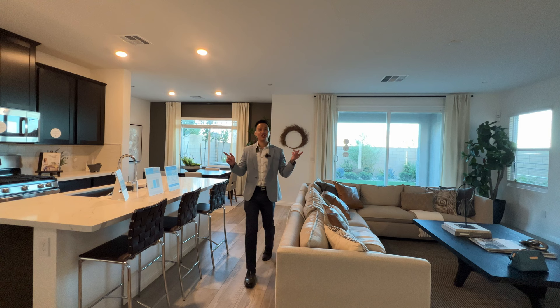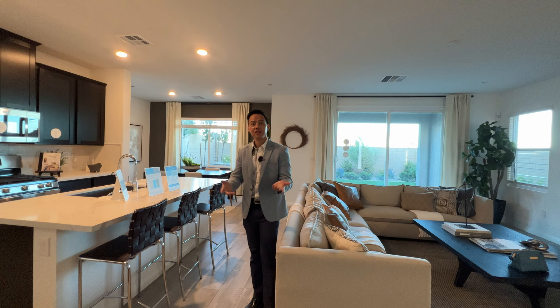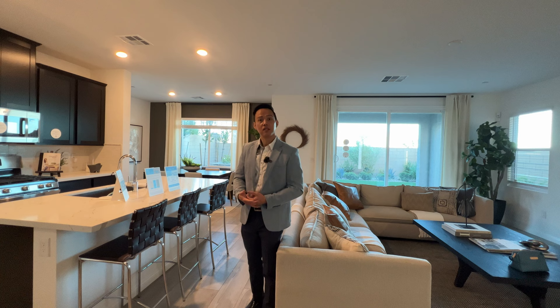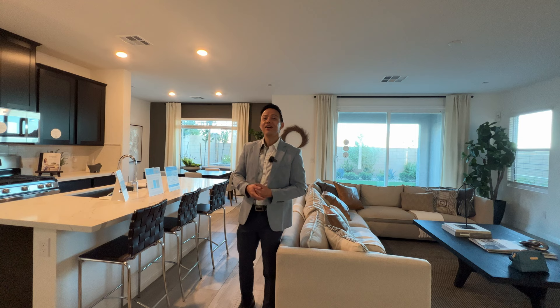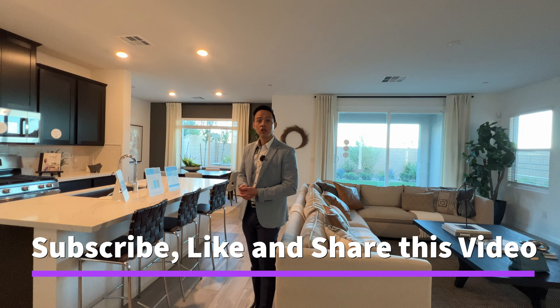Hello everyone, welcome back to the channel. I am so glad you're tuning in with me today because we are touring a model home by Lennar here in Sky Canyon in Northwest Las Vegas. This area is very good because it's booming — there's a lot of developments here and it's also near the freeway, so easy access to the strip. Please don't forget to subscribe down below and share this video with people you might know who are interested in this kind of home.